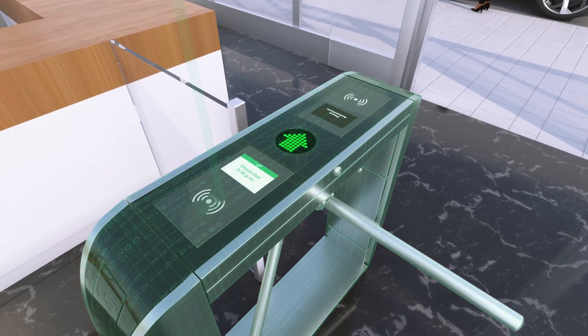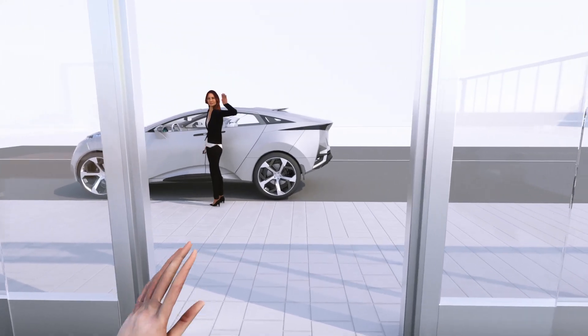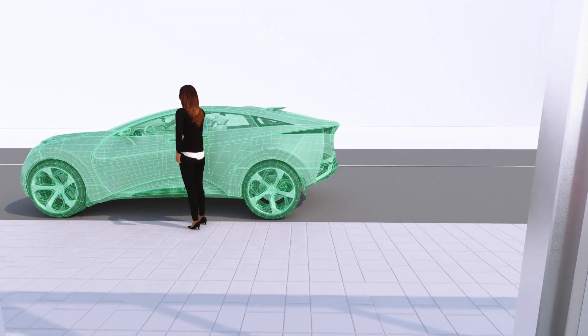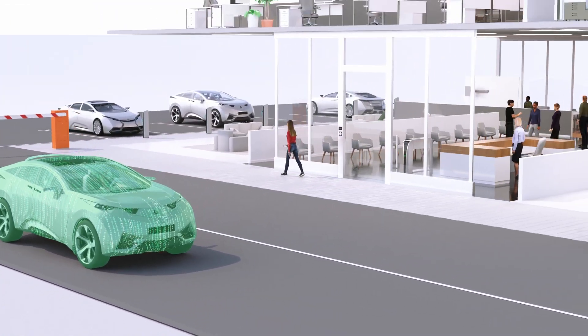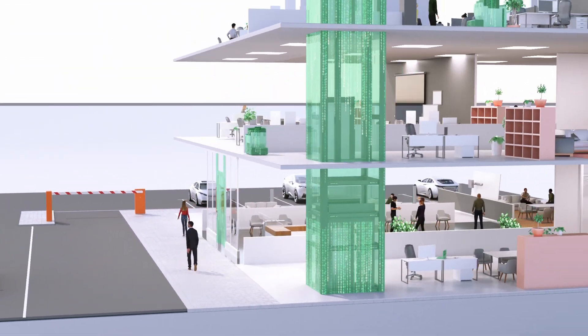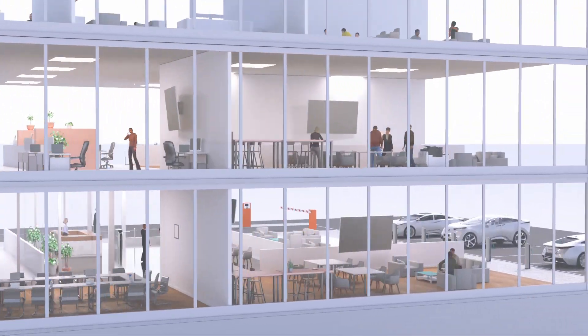It's digital transformation for access control — a unified system that enables organizations to simplify and tighten security, understand when and how people are accessing systems and places, and optimize their processes around the way people actually work and move.